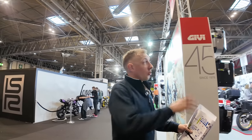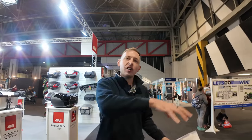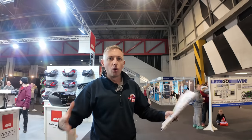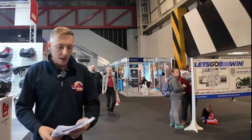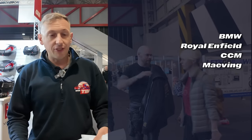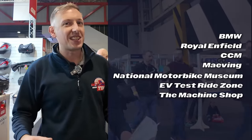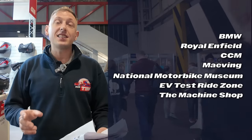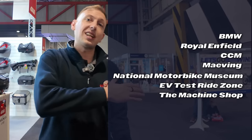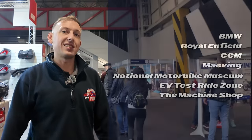There are three - well technically four - but three main halls at Motorcycle Live. We've got Hall 2 here, Hall 3 is just behind, and technically that's Hall 3 and Hall 3a combined. Then there's Hall 4 on the other side. It's all one big open U-shaped space so you can get between all the halls. In Hall 2 you can expect major manufacturers including BMW Motorrad, Royal Enfield, CCM, and Maving. Also worth checking out is the National Motorcycle Museum stand, the EV test ride zone on the left as you come in, and the Machine Shop where you can do welding right here at the show.